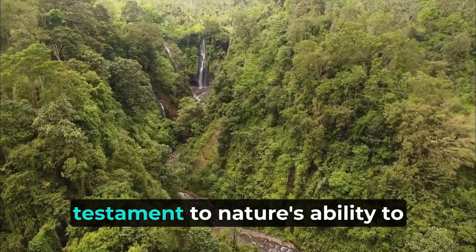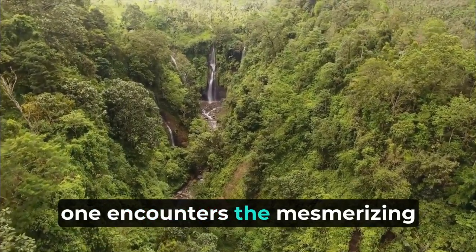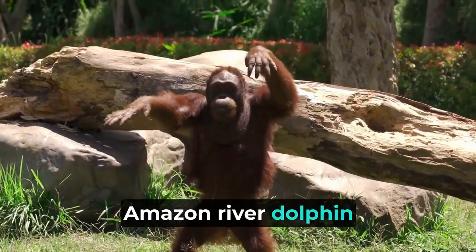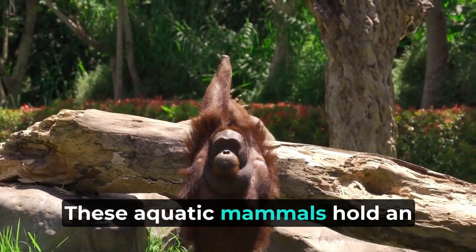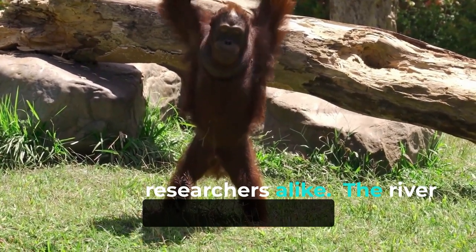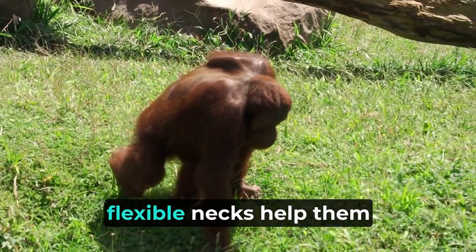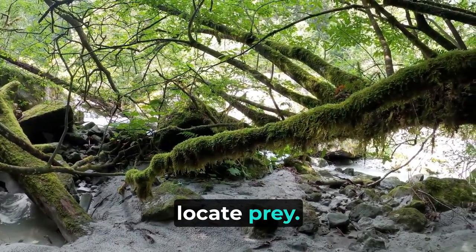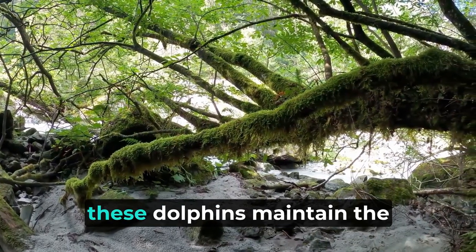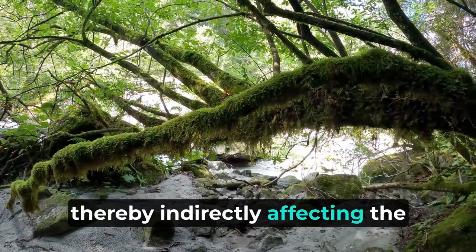The three-toed sloth is a testament to nature's ability to nurture life in diverse and fascinating ways. Within the Amazon's intricate waterways, one encounters the mesmerizing river dolphins — represented by two distinct species: the Pink River Dolphin (Inia geoffrensis) and the Amazon River Dolphin (Inia boliviensis). The river dolphins have evolved unique adaptations to thrive in their watery habitat. Their elongated beaks and flexible necks help them navigate through densely vegetated waters and locate prey, while their keen echolocation abilities allow them to find food even in murky conditions. In turn, these dolphins maintain the balance of fish populations and help control aquatic insect populations, indirectly affecting the Amazon's aquatic ecosystem.